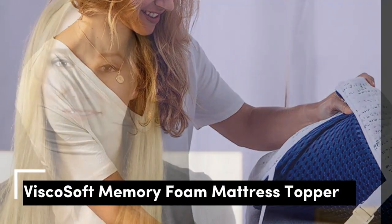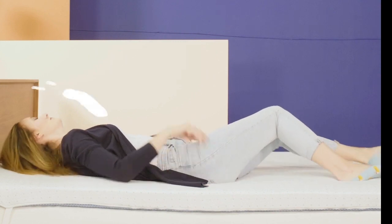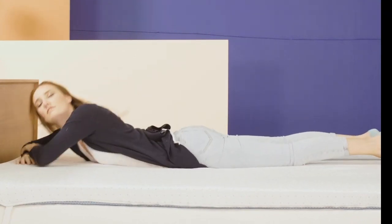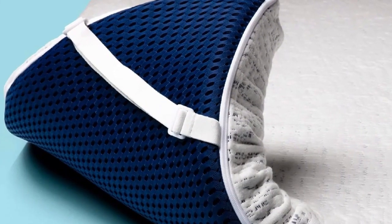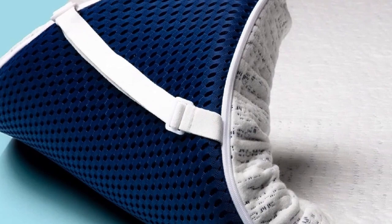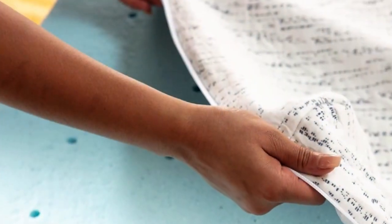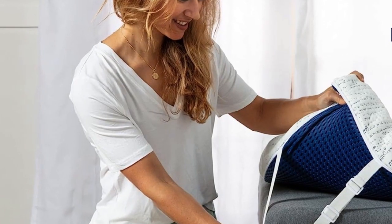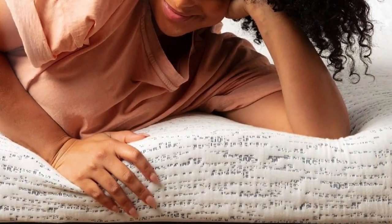Number 1 is best for hot sleepers who want the pressure relief and supportive comfort of foam but are worried about overheating and night sweats. Its ventilation allows for more air to flow through rather than getting trapped in the foam. Most mattress toppers use materials that are known for trapping heat, but this one has ventilation in the foam that makes it more breathable. The foam also contains cooling gel designed to pull heat away from your body, and because it's foam, you still get the benefits of pressure relief and motion isolation.